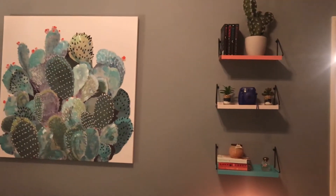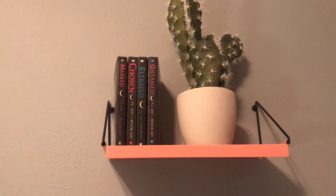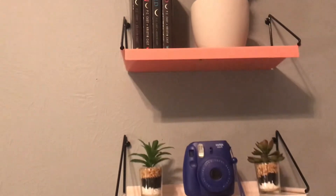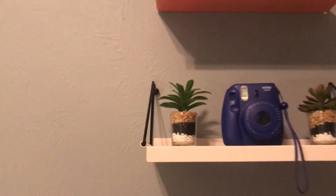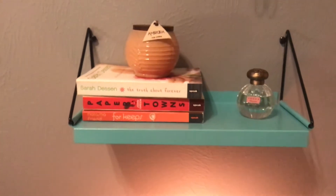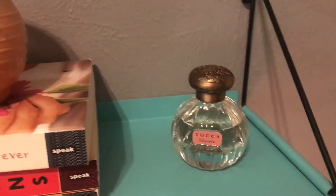Panning this way, I got these shelves from Urban Outfitters and I just hung them up. I have a rug on the floor at the end of my bed. Starting at the top shelf, it's a pink coral shade and I just put some books and my big cactus up there. The middle one is a white cream color with my Polaroid camera and more little cactuses from Target. On the third blue shelf I have more books, a candle from Urban Outfitters, and my absolute favorite perfume from Sephora.